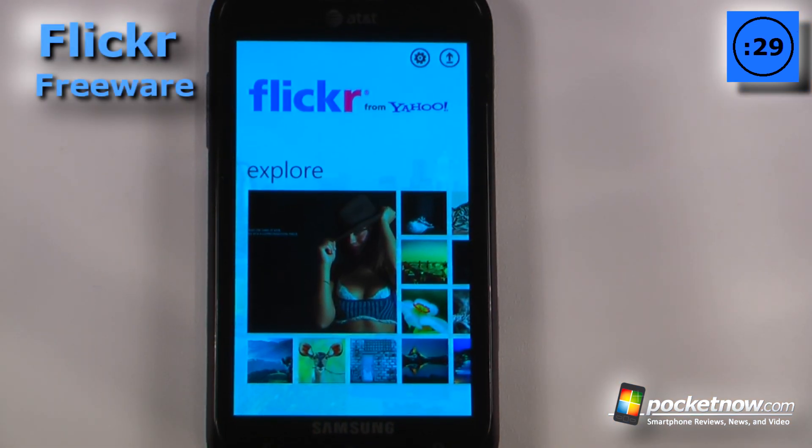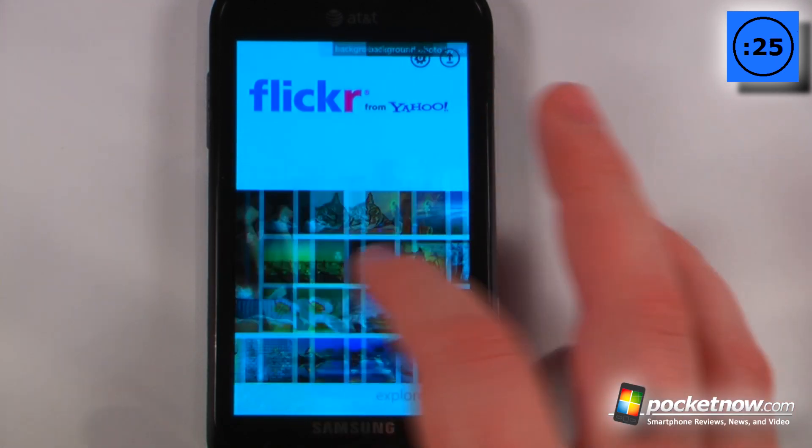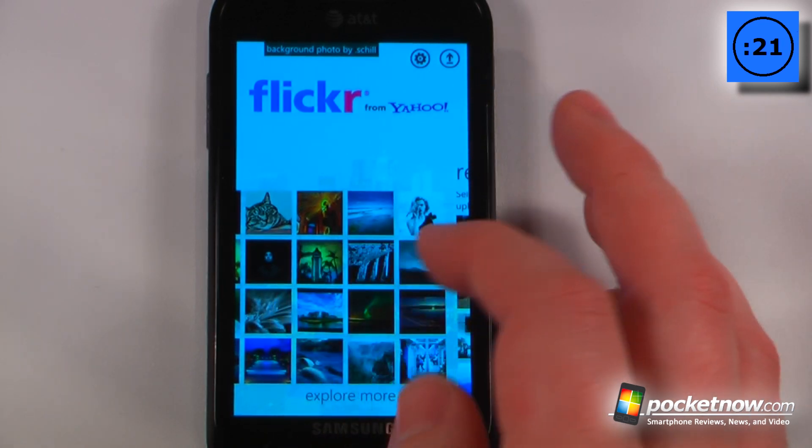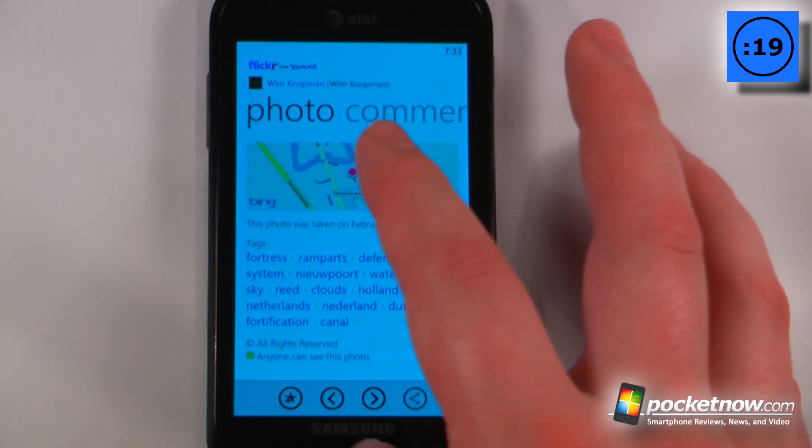Flickr from Yahoo is a free application available on the Windows Marketplace that allows you to view publicly posted photos that people have taken. You can also click on one of these to view a photo and see where it was taken.